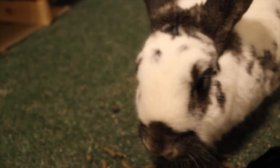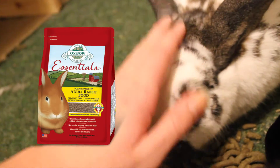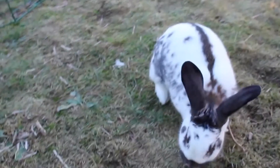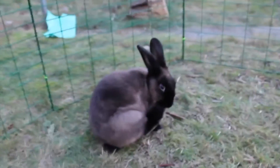Wiggo loves food so much that he has a tendency to eat too quickly. He therefore can't get the Oxbow pellets because they get stuck in his throat. He is a bit clumsy and I was told that he doesn't jump up on their IKEA shelf, however I have seen him jump up on it several times.